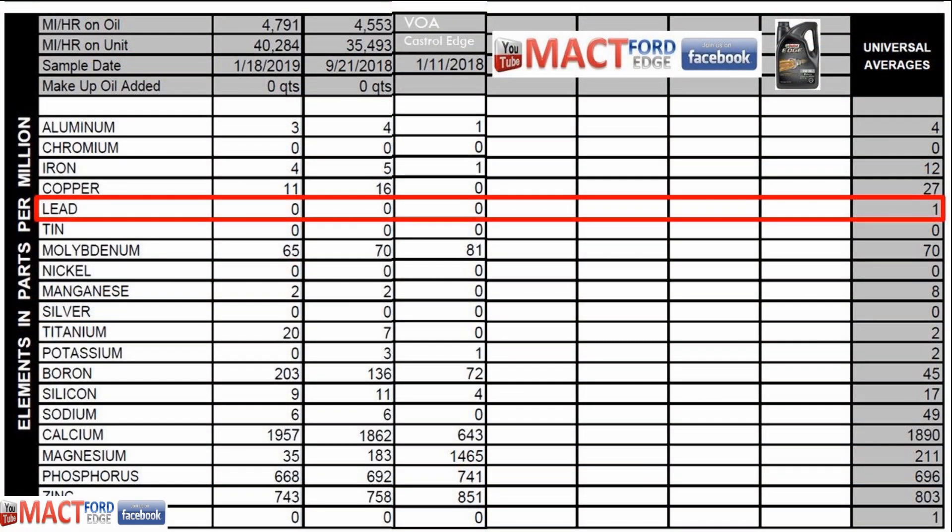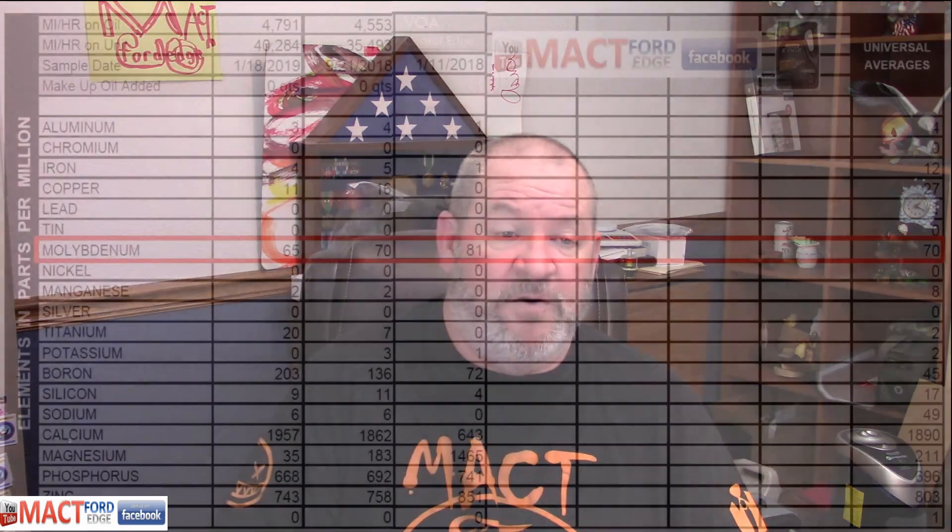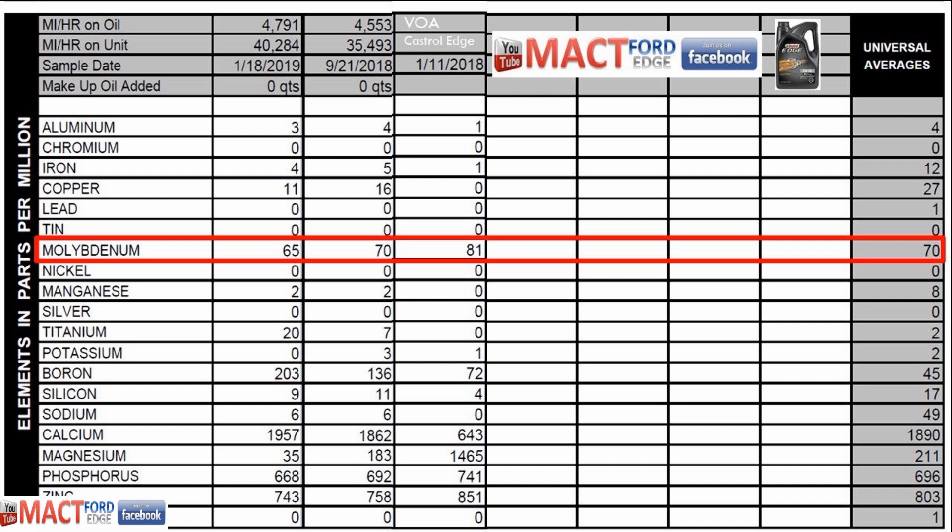We had zero lead across the board, with universal averages being 1. Tin was zero across the board as well, so no worry about tin. For molybdenum, on the first oil change we had 70 parts per million, and the most recent was 65 parts per million, with 81 being the virgin oil sample. So it started out at 81 and used a little bit up in the process — that's what it's meant to do. This molybdenum will be used up, and 70 parts per million is the universal average for most virgin oil samples.